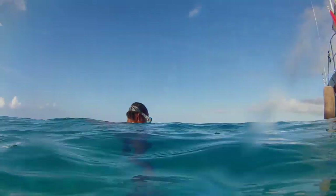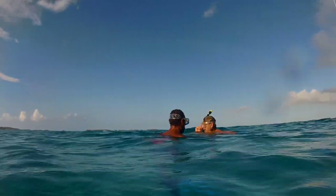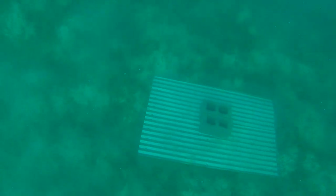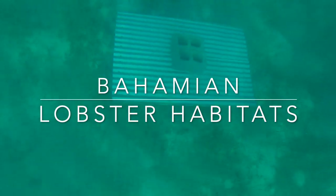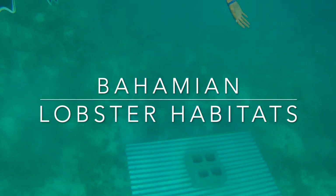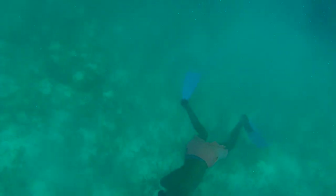Psycho Skipper here in the Exumas near Georgetown. Today we're going to talk about Bohemian lobster habitats. These are man-made structures about four by eight feet, made to provide habitat for the spiny lobsters in the Bahamas.